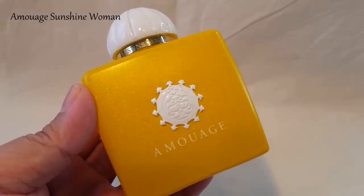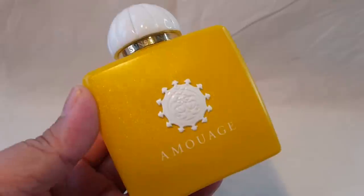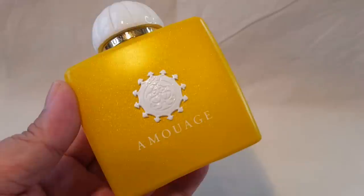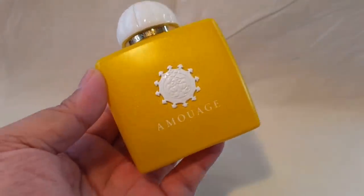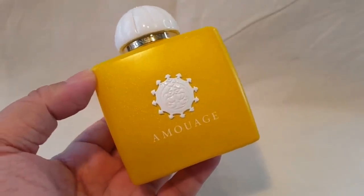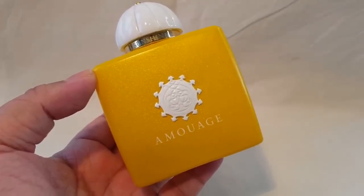So that was my list of 10 perfect, 10 out of 10 niche perfumes that I've smelled. I would love to hear what you guys think about these scents in the comments. Also, which fragrances would you consider 10 out of 10 niche perfumes? I would love to hear about those as well. Thank you so much for tuning in today — I'll see you guys soon in the next video. Take care, bye!